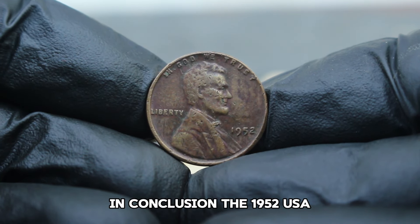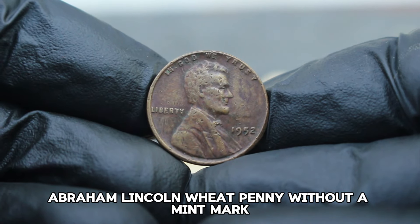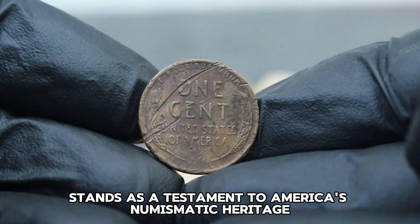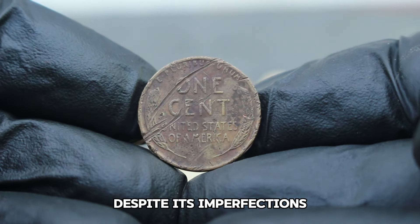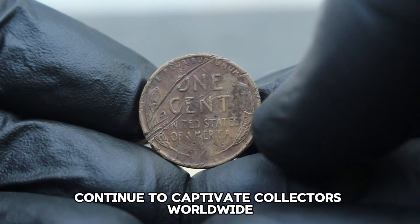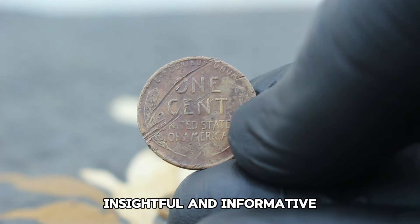In conclusion, the 1952 USA Abraham Lincoln wheat penny without a mint mark in damaged condition stands as a testament to America's numismatic heritage. Despite its imperfections, its rarity and historical significance continue to captivate collectors worldwide.